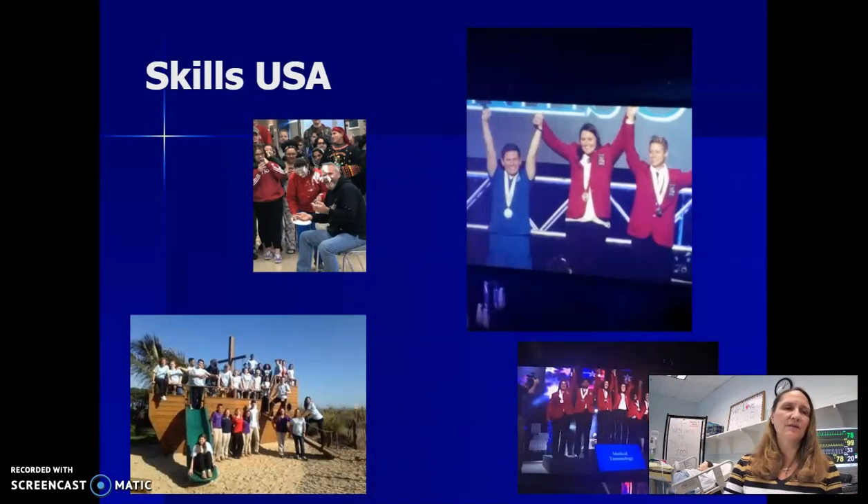We have a student organization here called SkillsUSA, which allows the students to develop leadership skills and participate in fundraising and social activities, as well as compete in their areas of health professions. We have had several regional, state, and national winners in this competition.